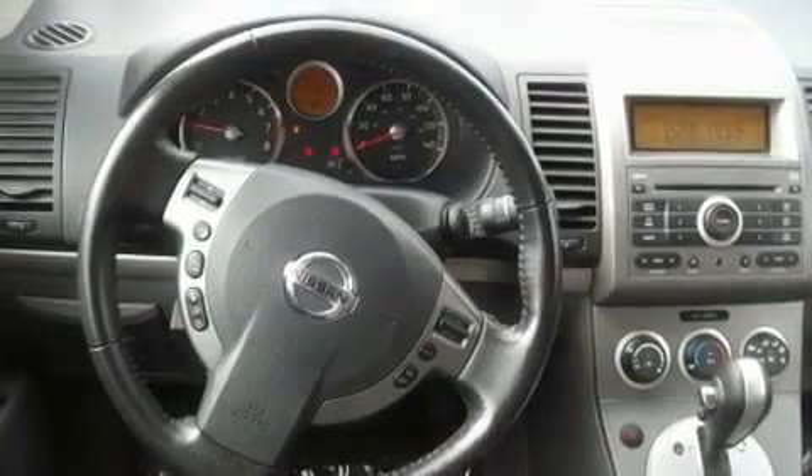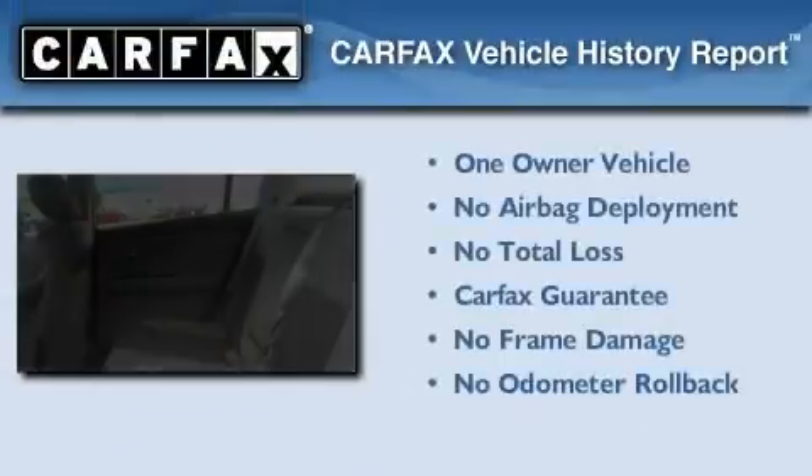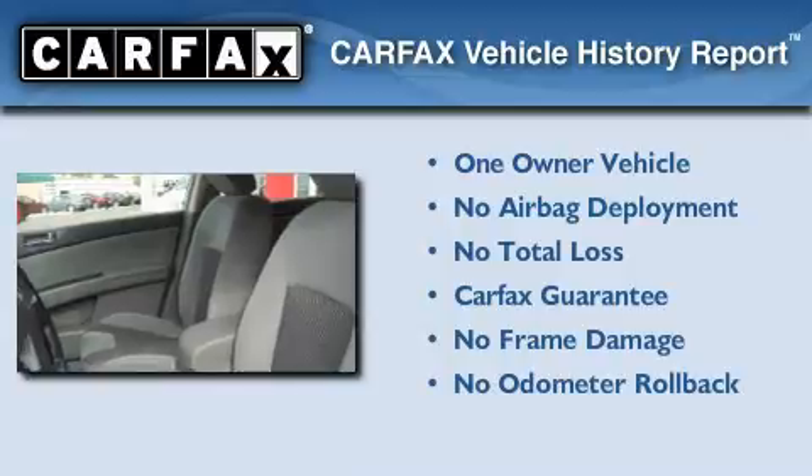Rear curtain airbags. This vehicle has fewer than 28,000 miles on the odometer. This Nissan has had only one owner and it qualifies for the Carfax buyback guarantee.